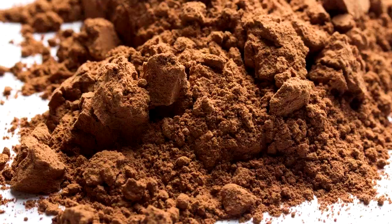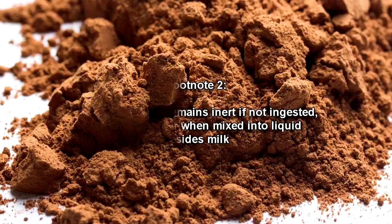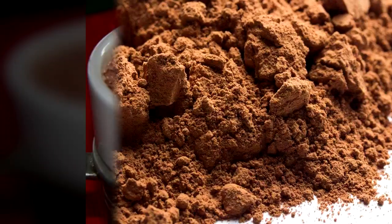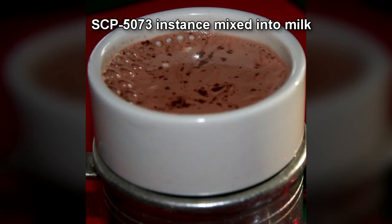When mixed into milk, the powder does not actually dissolve, but remains suspended below the surface and not readily visible. SCP-5073 powder remains inert if not ingested, ingested as is, or when mixed into liquid besides milk. The powder granules proceed to exude liquid with compositional similarities to chocolate, which colors and flavors the milk and leaves it visually identical to typical hot chocolate.